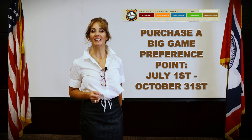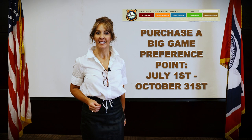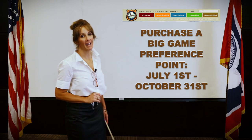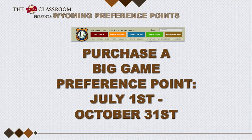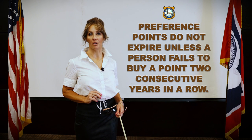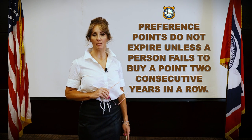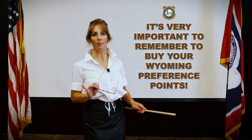Preference points can be accumulated year after year until you are ready to use them by applying for a license. They are available for purchase through the Wyoming Game and Fish website starting on July 1st through October 31st. These preference points will never expire unless a person fails to purchase a point during the application period two consecutive years in a row, in which case all the cumulative points for that species will be forfeited. This makes remembering to purchase your preference points a top priority.